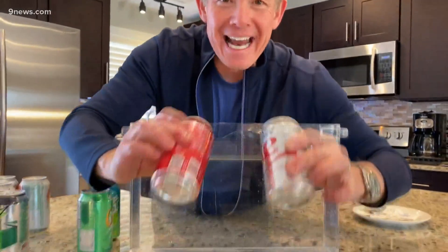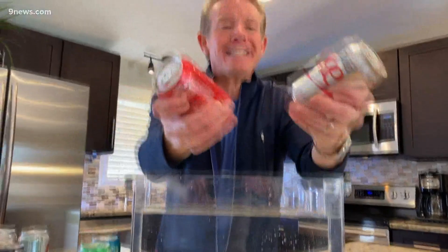Hey everybody, welcome to Steve's Science Minute. I'm Steve Spangler. Today we're in the kitchen looking at the science of soda. Take a look at these unopened cans of soda. You can tell the difference — believe it or not — if it's diet or regular, not by looking at the labels, not by looking at the logos or anything like that.